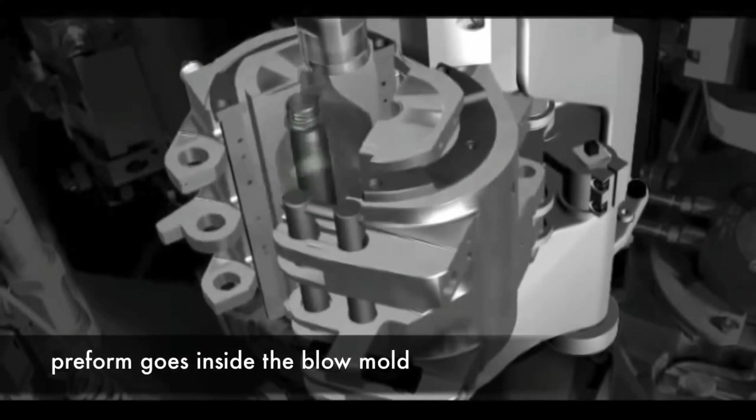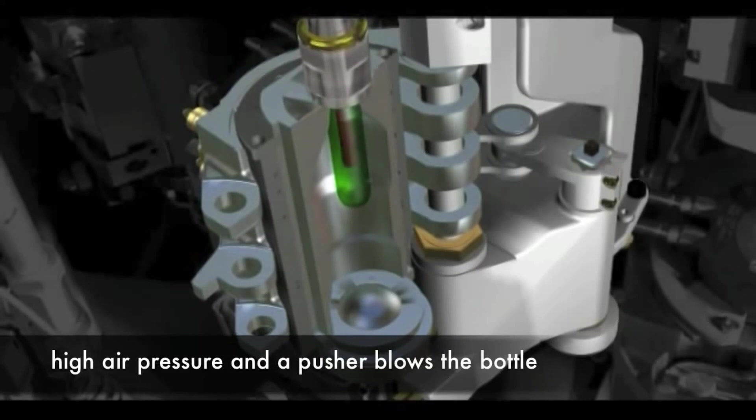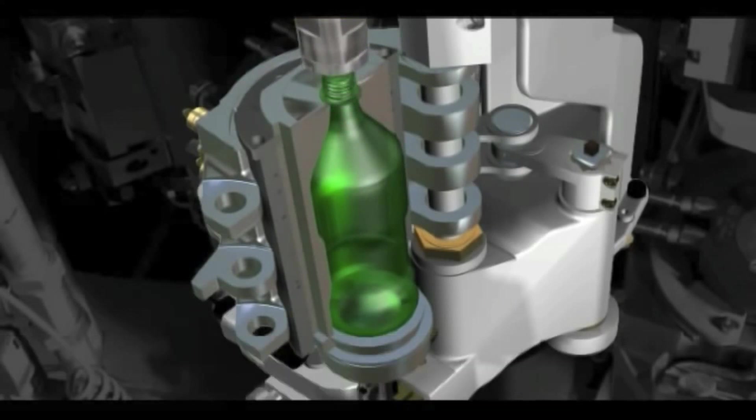Blow molding is what Caltech specializes in. Thermoplastics harden once cooled and do not show any changes in chemical property after being heated and cooled multiple times, making them easily recyclable — something we need for batteries.